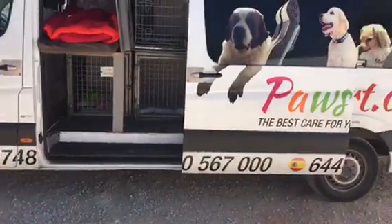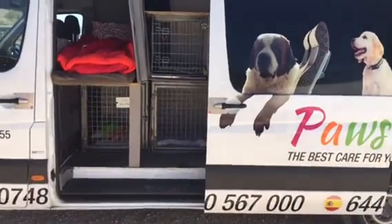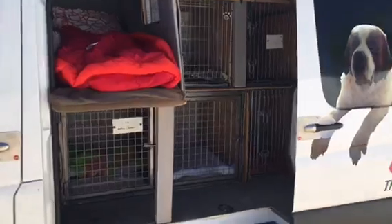Thanks for watching. PaulsTransport.com — you can also check us out on facebook.com/PaulsTransportUK.